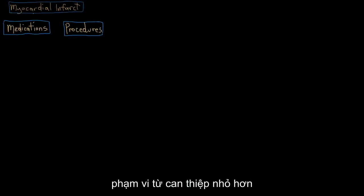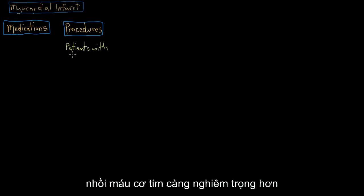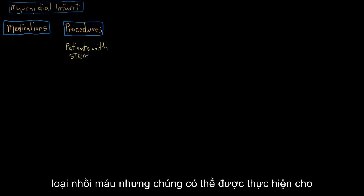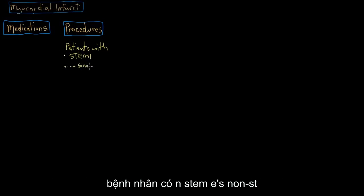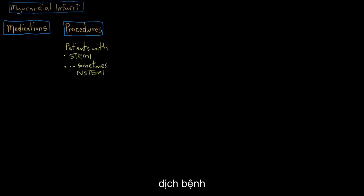In addition to treatment with medications after a heart attack, as part of your overall treatment, you might also have some procedures done. These range from smaller interventional procedures to big open heart surgeries. Generally, these are reserved for patients with STEMIs — ST elevation myocardial infarcts, the more serious type of infarct — but they can be done for patients with NSTEMIs, non-ST elevation myocardial infarcts as well, if they're not responding to medication alone or if they have a lot of risk factors for bad coronary vessel disease.